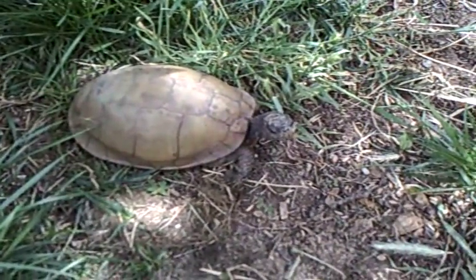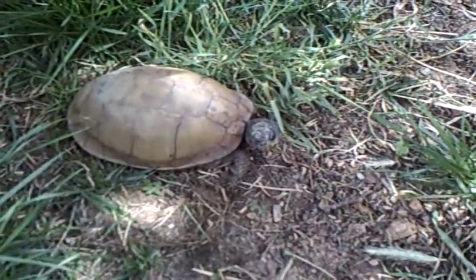Here she is, she's coming out of her shell. She's a pretty girl. Anyways, this is my turtle yard.